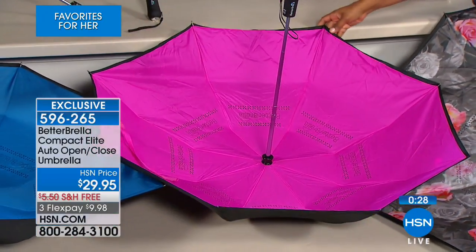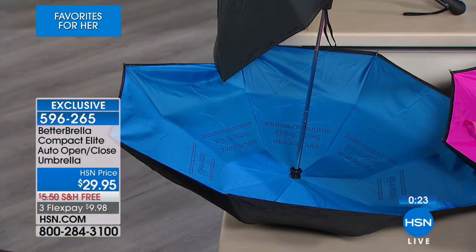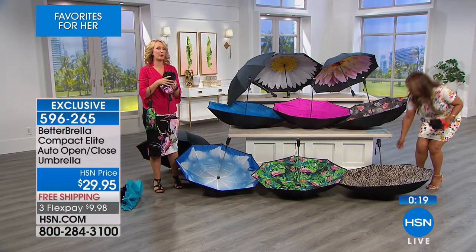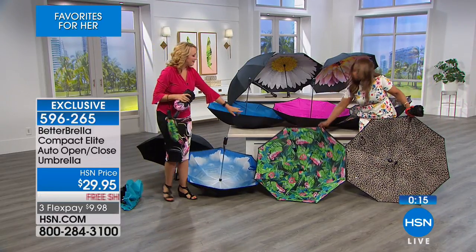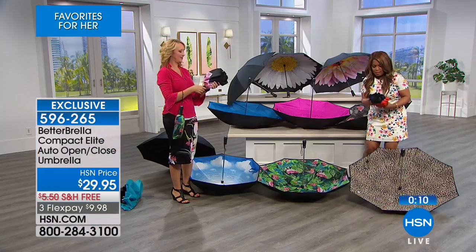The blue is going to be great for dads and great for the guy in your life. Classic black is also available. I would recommend maybe putting one in your gift closet. We have the clouds with the blue sky, the flamingo with the palm fronds — super tropical — and the leopard. We're almost out of time.